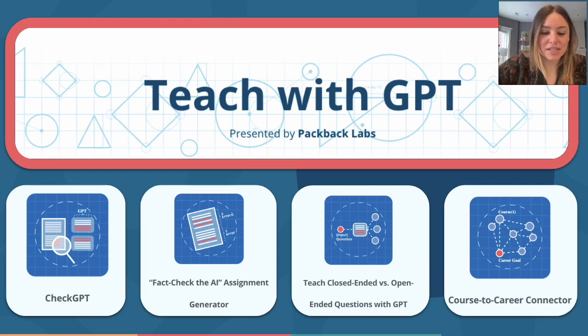Teach with GPT will be publicly available on February 15th. Join Packback CTO Craig Booth and I on February 15th at noon central for a webinar event. You can see the first ever live demo of the tools, hear a bit more about Craig's upcoming projects, and then play with the tool for yourself. Thanks so much for tuning in and I look forward to seeing you on the 15th.